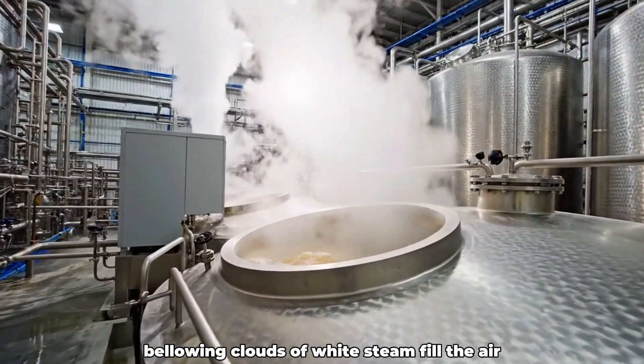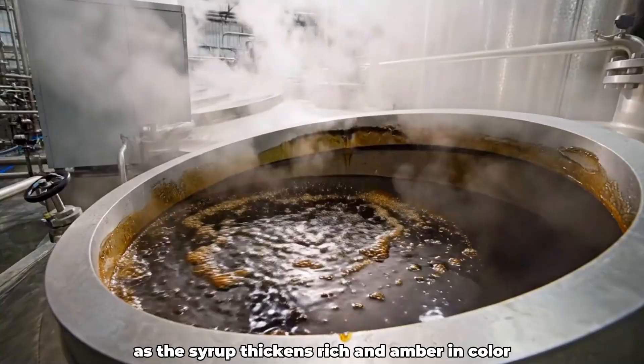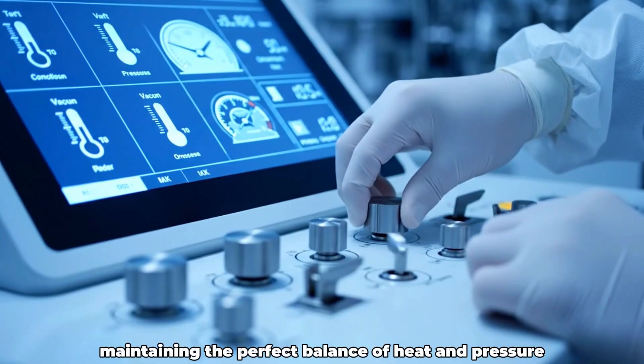Billowing clouds of white steam fill the air as the syrup thickens, rich and amber in color. Operators fine-tune temperature and vacuum levels, maintaining the perfect balance of heat and pressure.